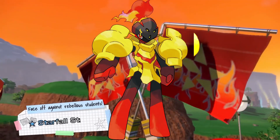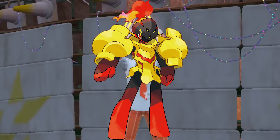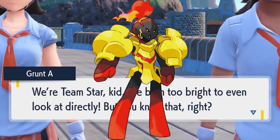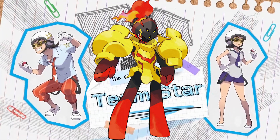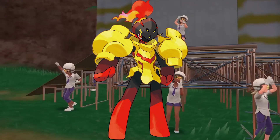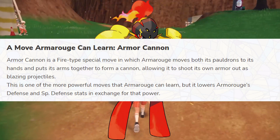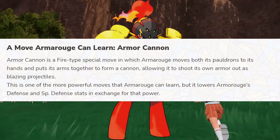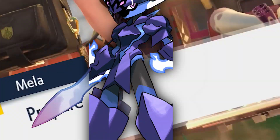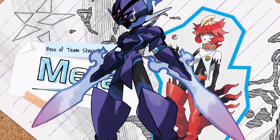Armarouge is a Fire and Psychic type. Just looking at this Pokémon makes me think it will be more of a defensively focused Pokémon with some strong special attacks — maybe more useful to stall with. It also has a new move, Armor Cannon, which sacrifices Defense and Special Defense in exchange for a very powerful Fire type move. Of the two, I definitely prefer Ceruledge — it's a much cooler design with a much cooler attack.